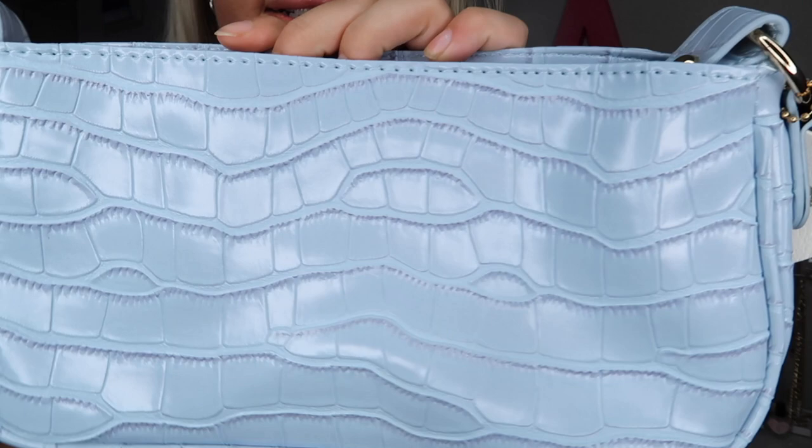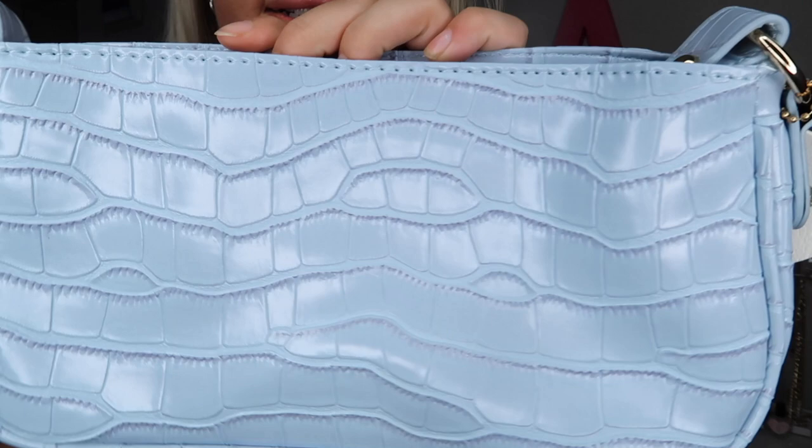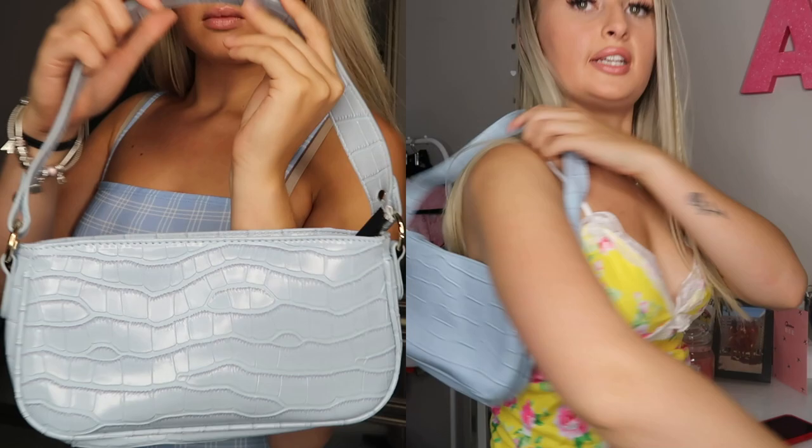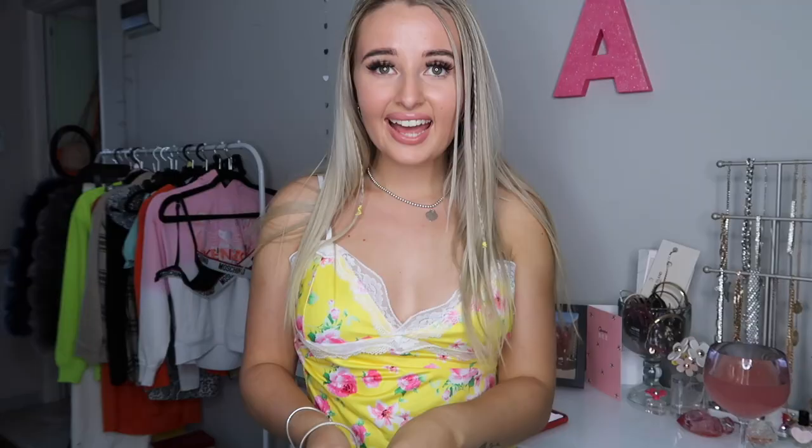Next we have a little handbag — it's baby blue with a croc print. It's one of those shoulder-style bags you've probably seen everywhere because they're really in fashion at the moment. I really like them and it was just £5.60 — you can't really say no for that price! I'm going to give it a nine.